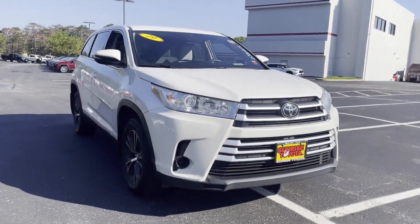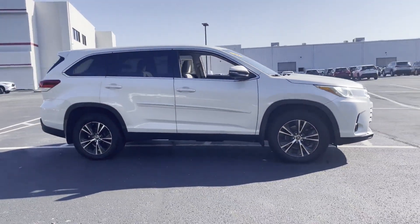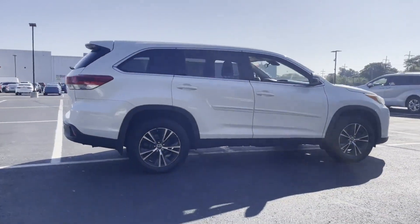2019 Toyota Highlander. This SUV offers space as well as power and performance, in addition to its fantastic fit and finish.